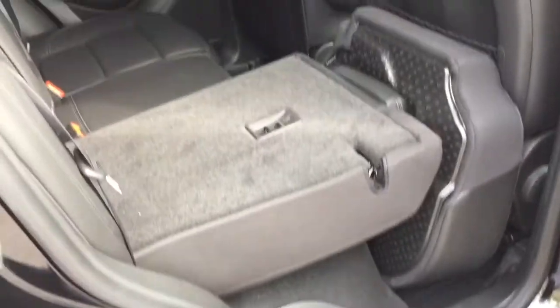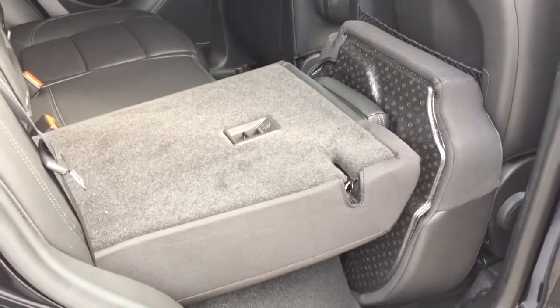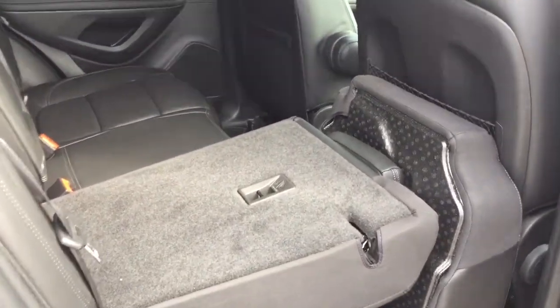So, 60-40 split — how easy is this? I've got one hand here on the camera — I'm just going to grab this and pull forward, just like so, and down. Both sides of that 60-40 split will go up and down just as easily as that, to give you a lot of options for cargo and passenger combinations.